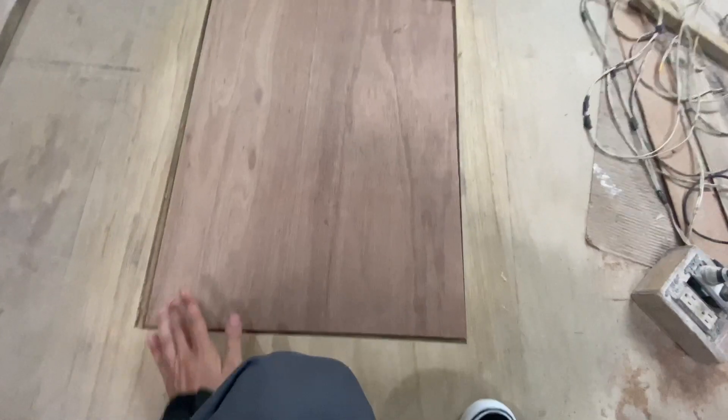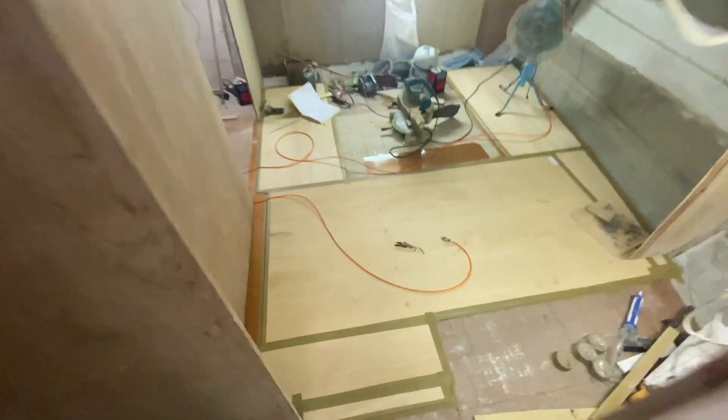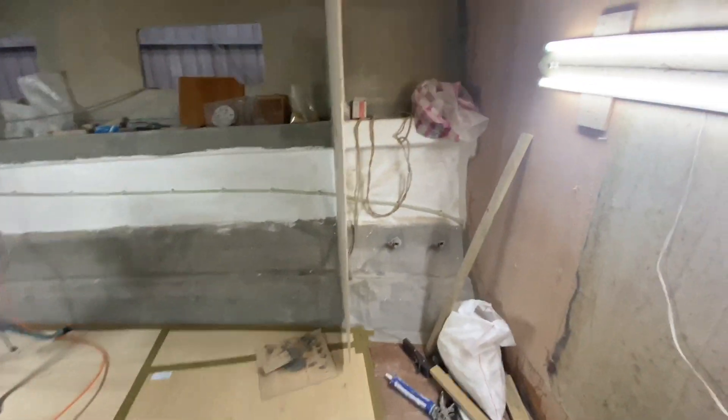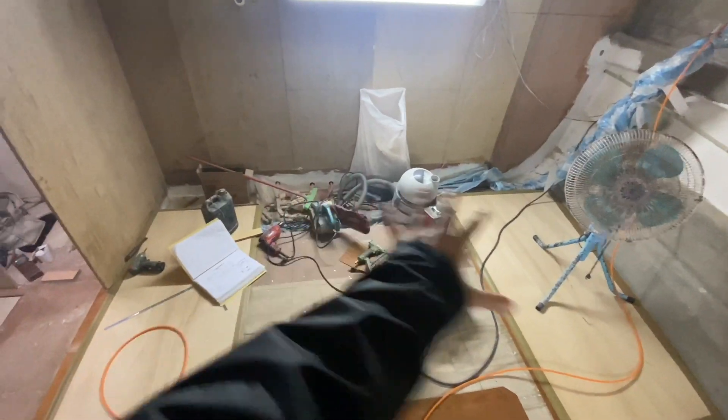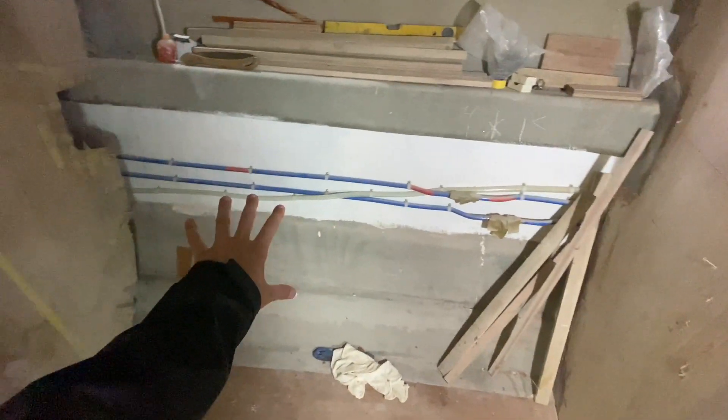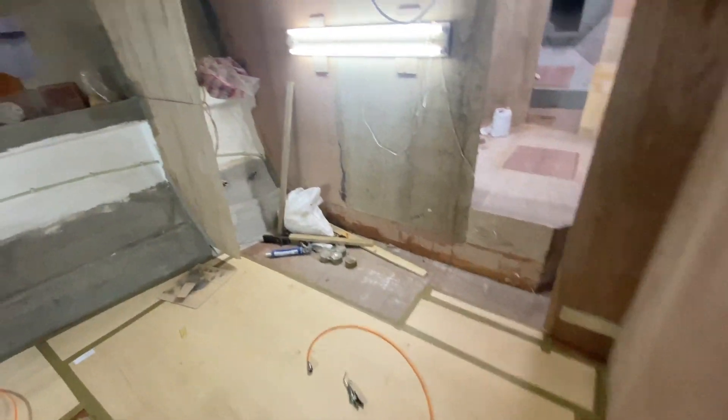This is all stuff you've seen on our YouTube channel, but this is just what it looks like at the factory. Now I'm in the master stateroom — big king-size bed in here. Walking over here, this will be your shower; you'll have a countertop and a sink right here, and then your toilet and head over here.